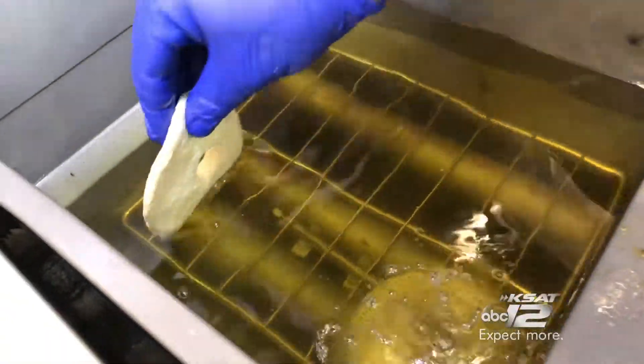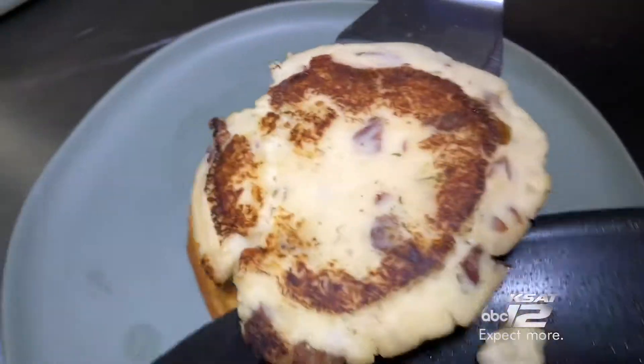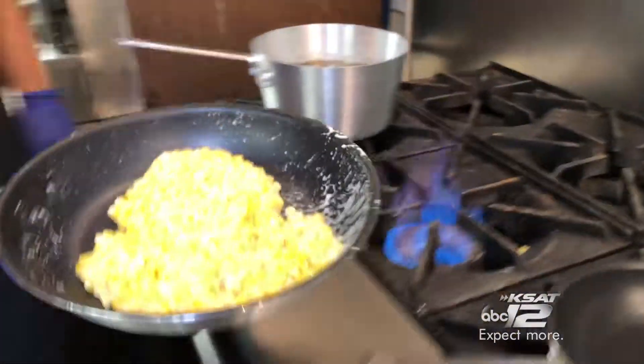Now they're bringing their indulgent donuts to the Alamo City, like their Southern Clucker — a donut stacked with a red potato pancake, the double breaded fried chicken breast, and topped with a whole pan of creamed corn.